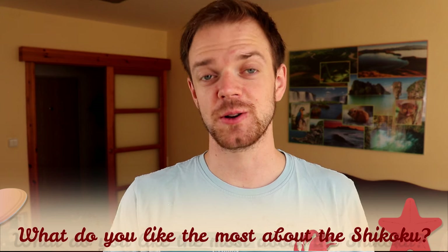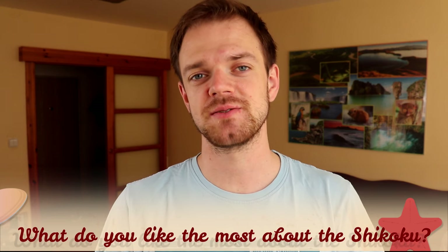Tell me in the comments what you like the most about the Shikoku Ken and what is your experience with this dog breed. If you are new to this channel, consider subscribing, turn the notifications on, and check out our Instagram and Facebook — links are in the description. Thank you for watching, see you in the next video.